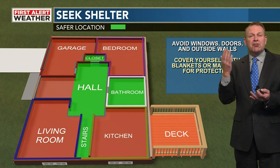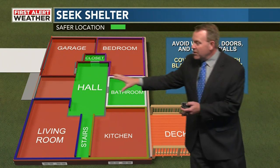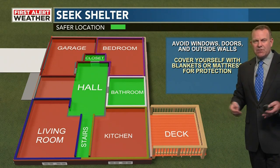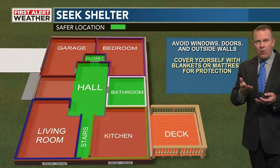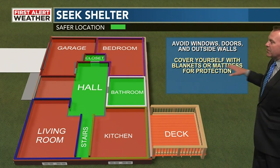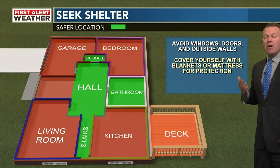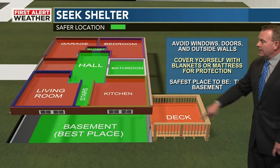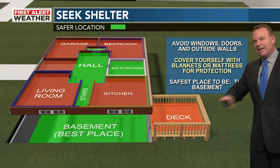Keep in mind we could be talking about just trees falling on your home as well. If you're in the center part of your home and we're talking winds of 80 mph, even straight-line winds, the trees will fall on the home, but these interior walls are going to support the weight of that tree. Cover yourself with blankets or a mattress for protection — you're trying to protect yourself from flying debris. Definitely the deck outdoors, you don't want to be there.